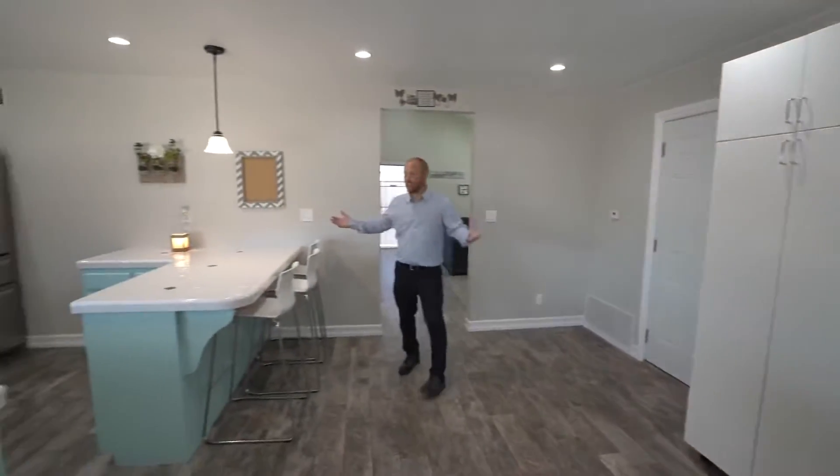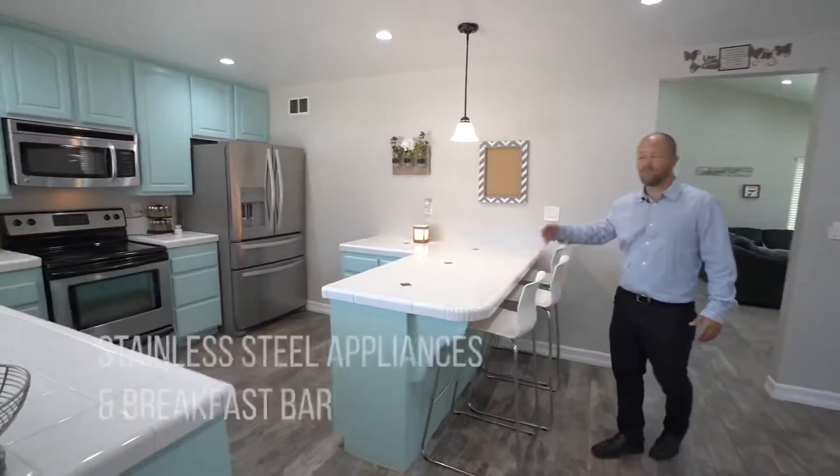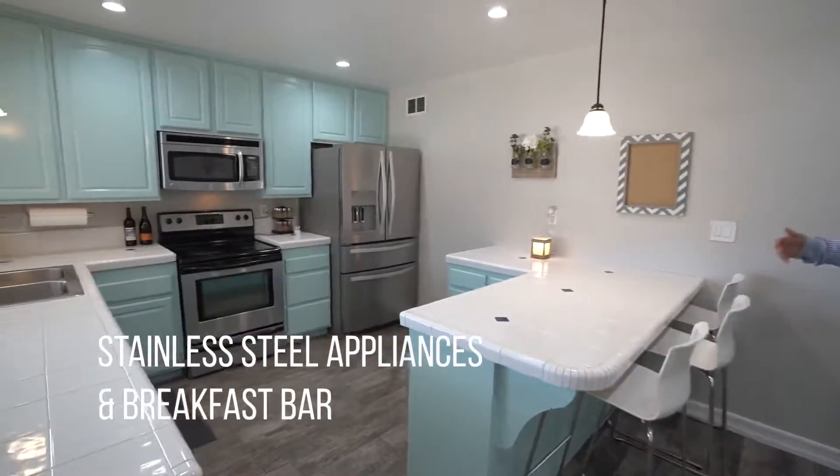As you come into the kitchen, we have stainless steel appliances and a breakfast bar for the Sunday mornings with French toast or maybe coffee in the morning.